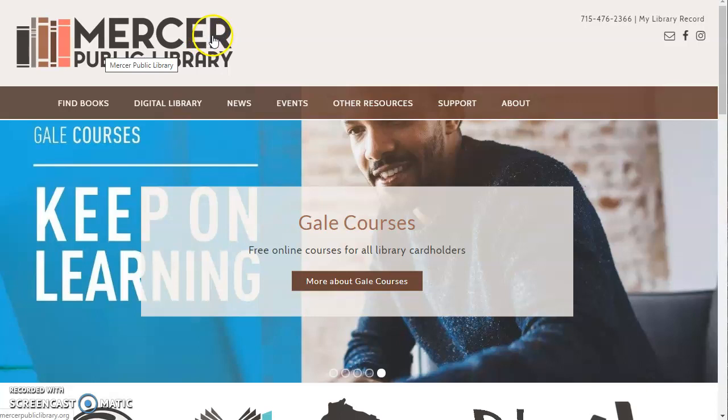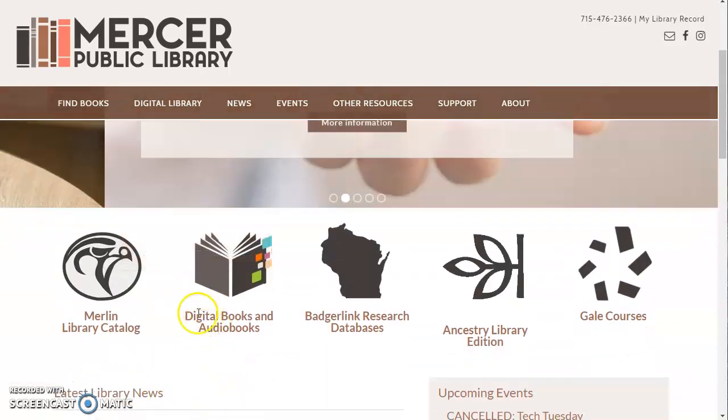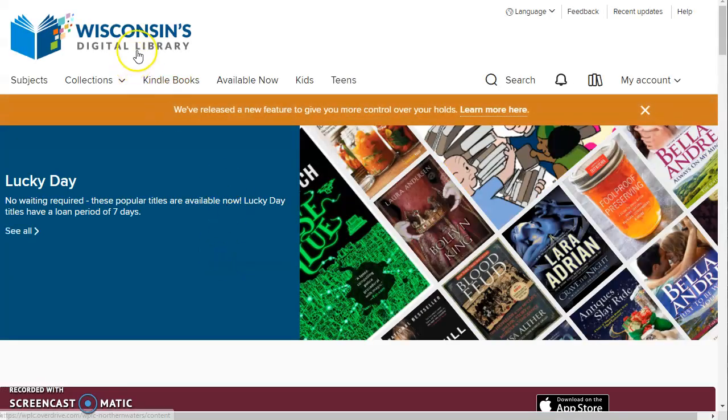You can first go to our library's website, which is mercerpubliclibrary.org. Look in the digital library menu for ebooks and audiobooks, or scroll down and look at the icon for digital books and audiobooks. Click the link and you'll be taken to Wisconsin's Digital Library, where you'll find a collection of items available for you to check out 24-7.